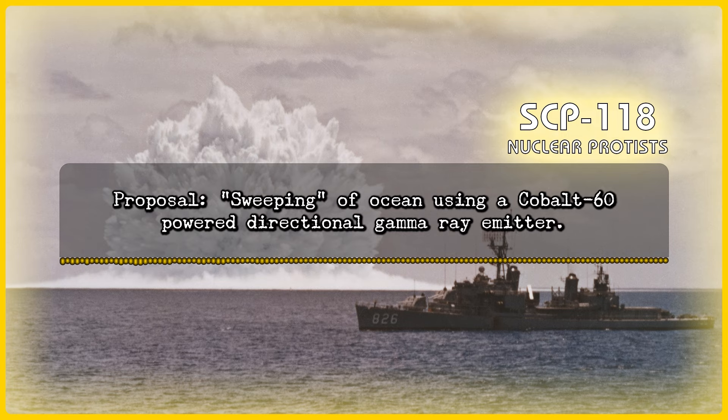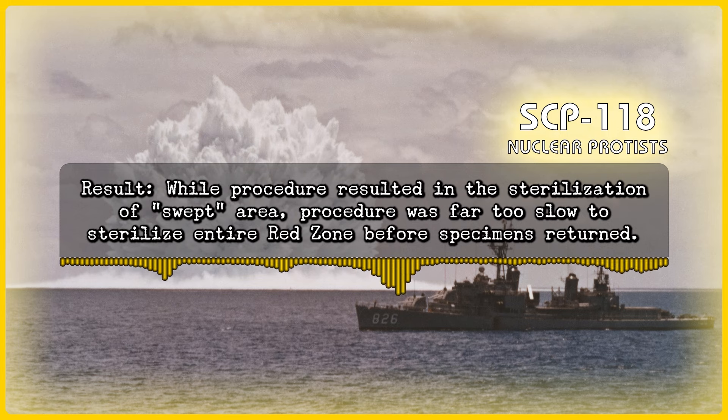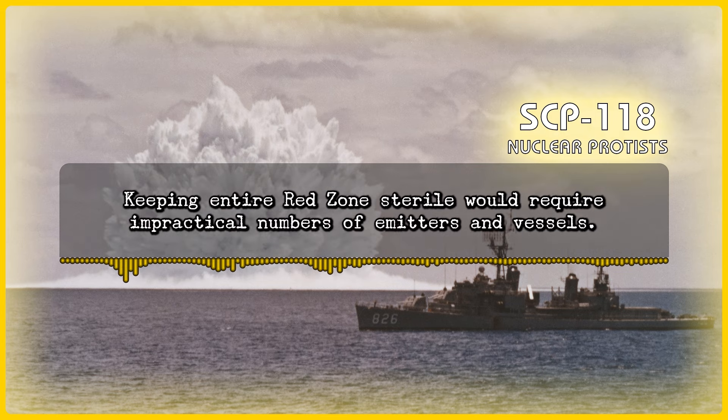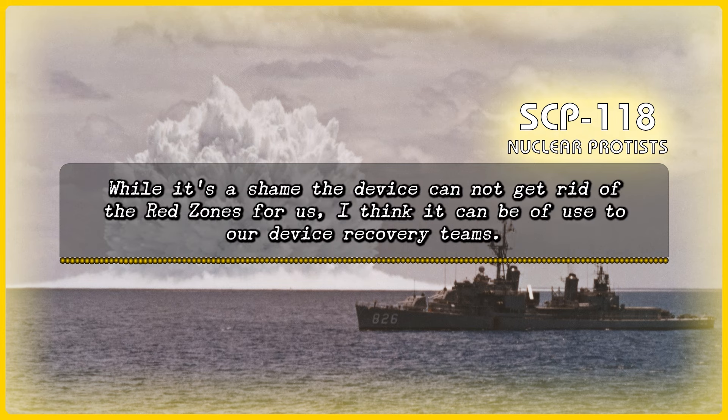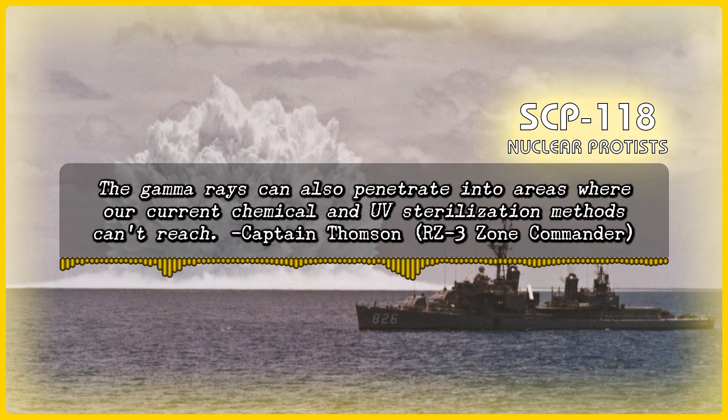Proposal: Sweeping of ocean using a cobalt-60 powered directional gamma ray emitter. Approved. Results: While the procedure resulted in the sterilization of the swept area, the procedure was far too slow to sterilize the entire Red Zone before specimens returned. Keeping the entire Red Zone sterile would require an impractical number of emitters and vessels. While it's a shame the device cannot get rid of the Red Zones for us, I think it can be of use for our device recovery teams.